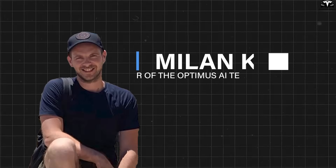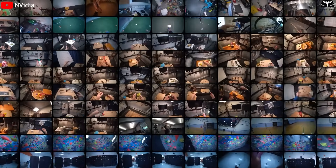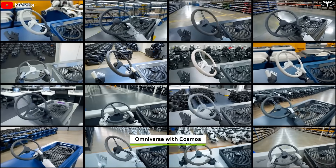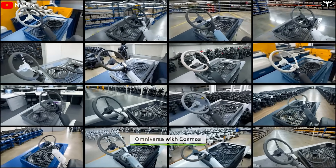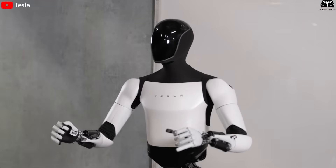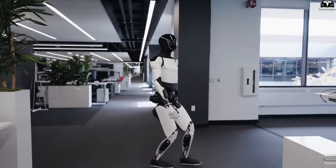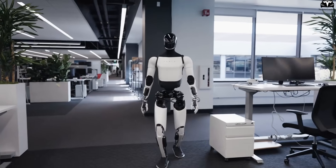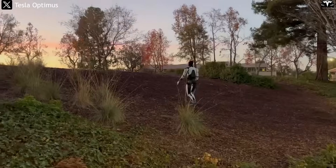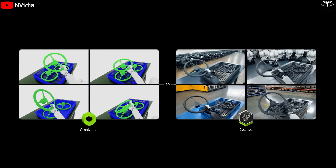Milan Kovac, a member of the Optimus AI team, explains that all movements are trained entirely in a simulated environment before being transferred to the real robot. This is the core advancement that allows Optimus not just to imitate, but to respond like a living being. Tesla no longer needs cables or direct control — the robot can now learn to get up after falling, react to changing terrain in real time, and handle tasks solely through visual sensors.